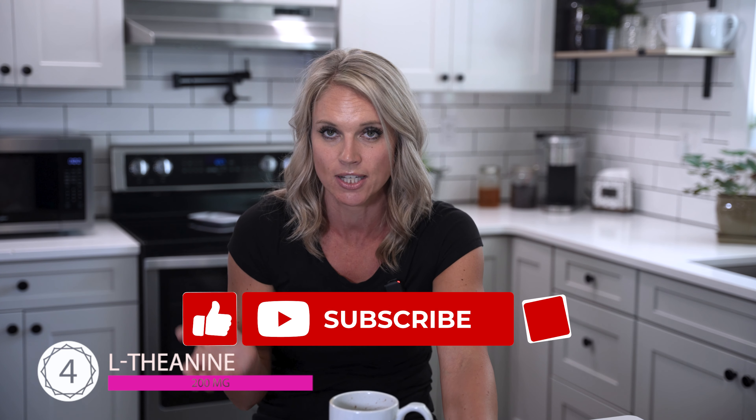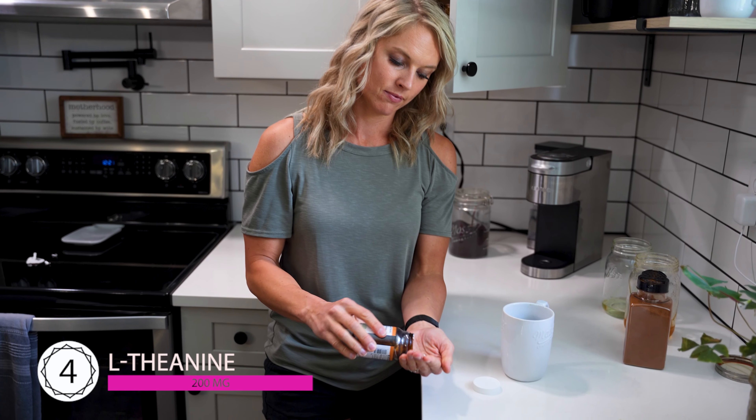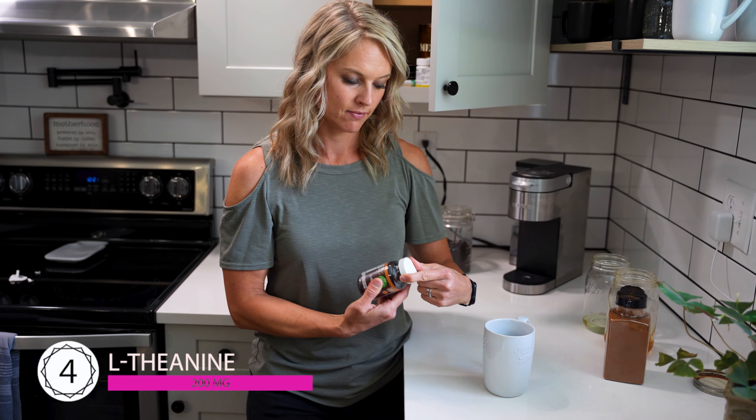Number four: theanine. It's a remarkable amino acid found in tea leaves like black tea and green tea. It promotes relaxation without drowsiness, smoothing out the jittery edge that caffeine can sometimes give. It aids in focused attention, helps those with ADHD, and improves sleep quality by counteracting caffeine's disruptive effects on sleep. It also reduces stress and slightly improves attention span. The general guideline is a two-to-one ratio of theanine to caffeine — if your coffee has about 100 milligrams of caffeine, add about 200 milligrams of theanine for balanced, focused energy.